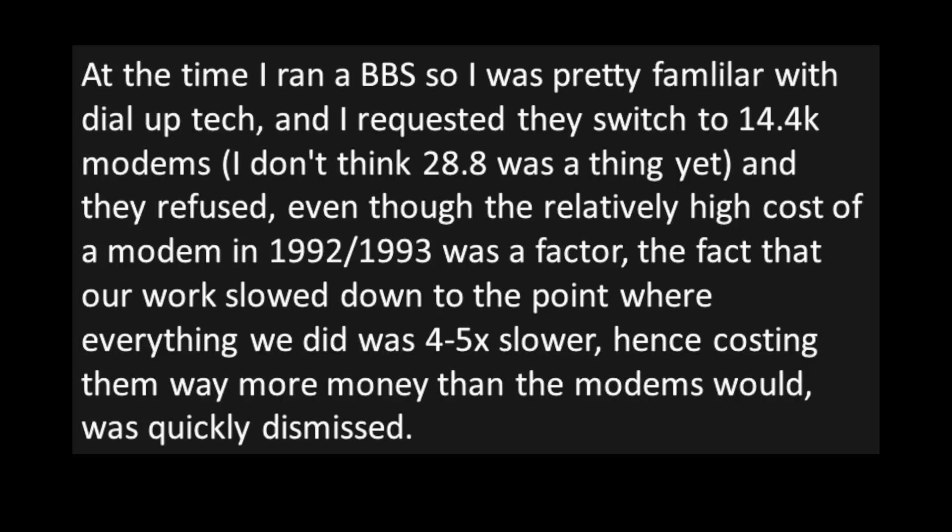At the time I ran a BBS, so I was pretty familiar with dial-up tech, and I requested they switch to 14.4K modems. I don't think 28.8 was a thing yet. And they refused, even though the relatively high cost of a modem in 1992 or 1993 was a factor. The fact that our work slowed down to the point where everything we did was four to five times slower — hence costing them way more money than the modems would — was quickly dismissed.